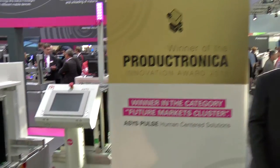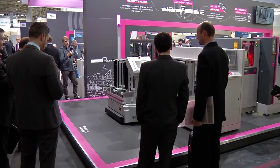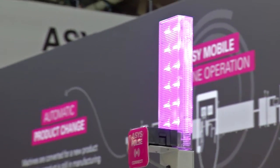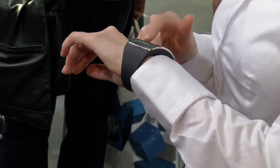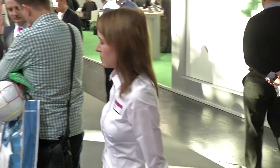Arsis has won the Productronica Innovation Award in the future markets cluster for the Pulse system. Here it's also about production data, but people should take center stage. Relevant data are transmitted to mobile devices. The advantages: more flexible operation and higher efficiency.